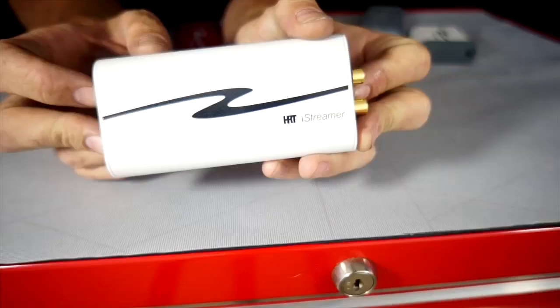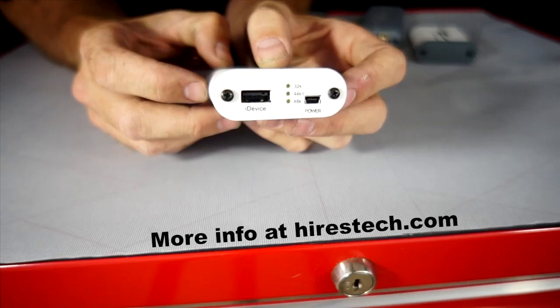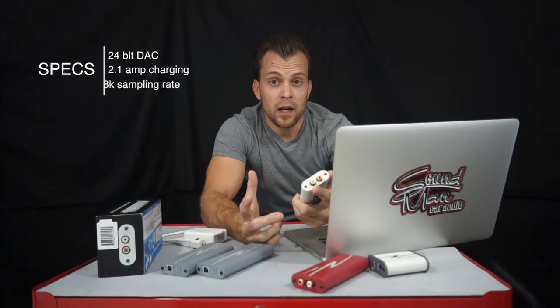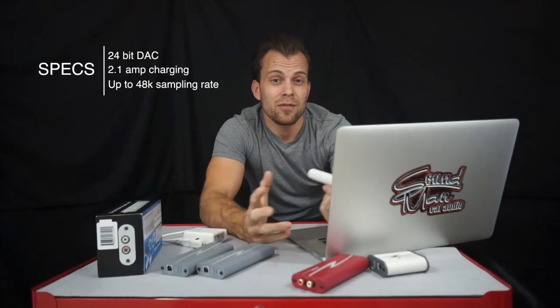A digital analog converter is basically what's responsible for your analog output. It takes the ones and zeros and turns them into an analog audio output. If you don't have a good quality digital analog converter, you're going to have a sub-par source. And if you're into stereos, you know your source is a very important part of the stereo system.